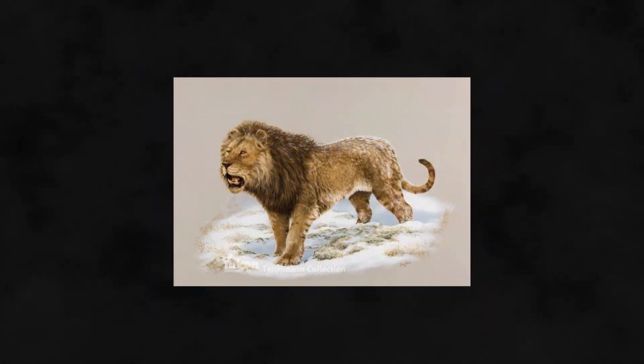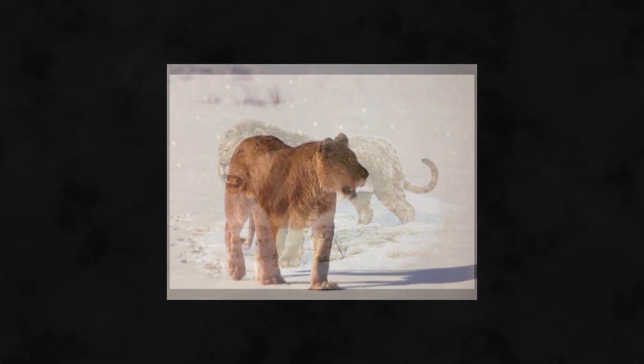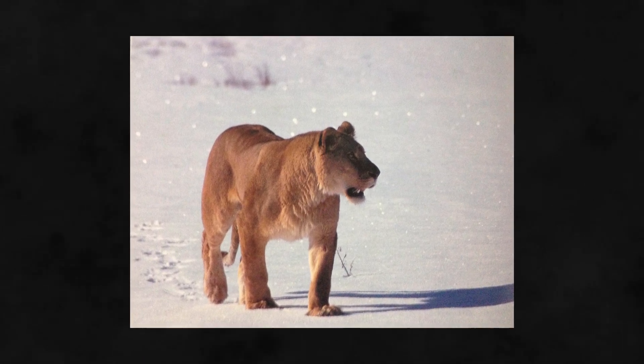In some areas of their range, American Lions lived under cold climate conditions. They may have used caves for shelter from the cold weather in those areas, and might have lined their dens with grass or leaves as the modern Siberian tiger does.